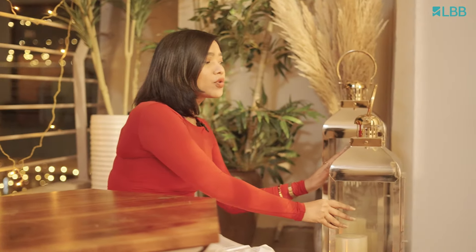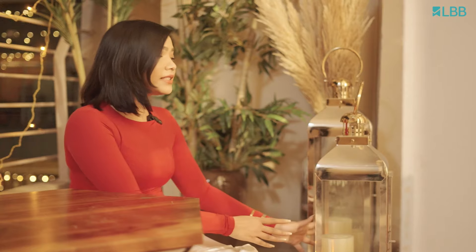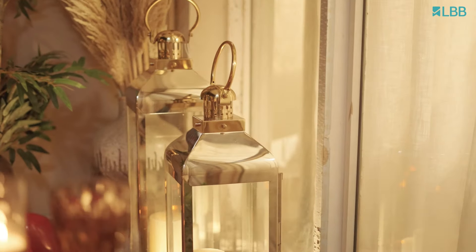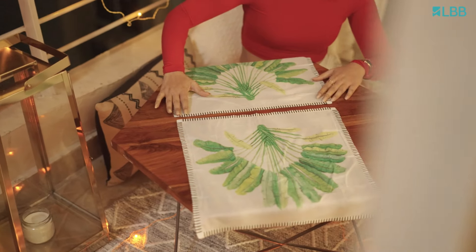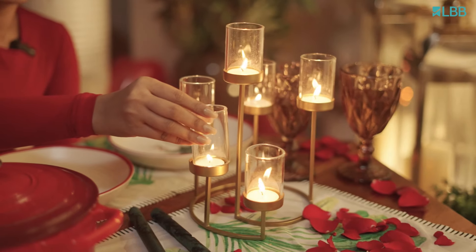I'm adding these gorgeous looking floor lamps right here which have a very nice gold and silver detail, and I'm adding these candles which will create an intimate ambience as it's a candlelight dinner. Adding to the coziness, a lot of cushions. There is no such thing as enough candles, so adding more.